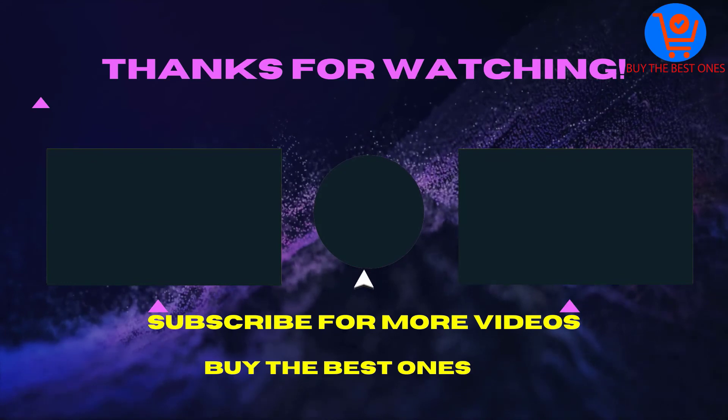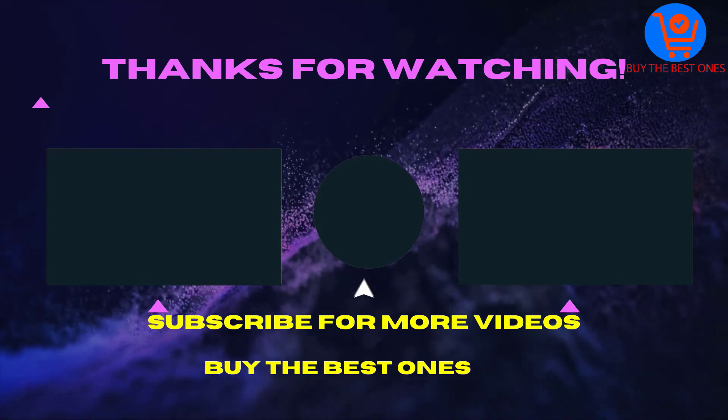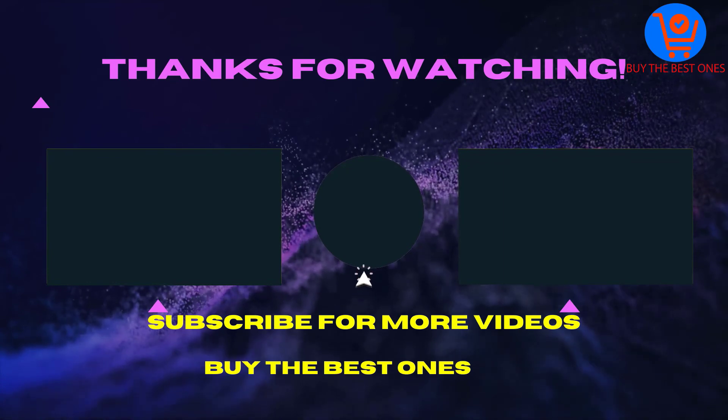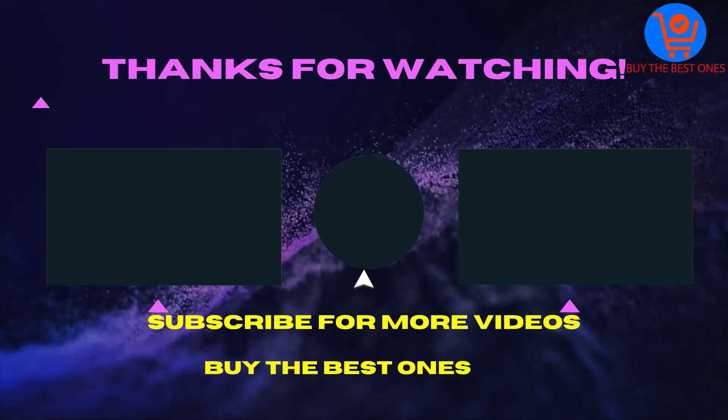Thank you for watching this video. I hope you liked the video. If the video is helpful for you please like, comment, and share with your friends. Don't forget to subscribe. See you in the next video.